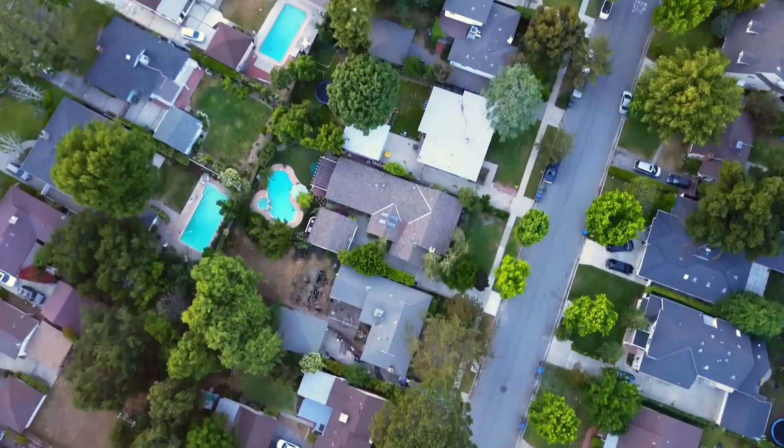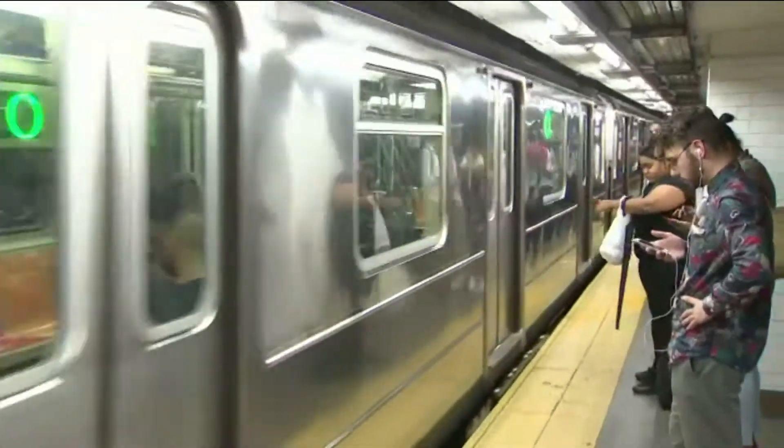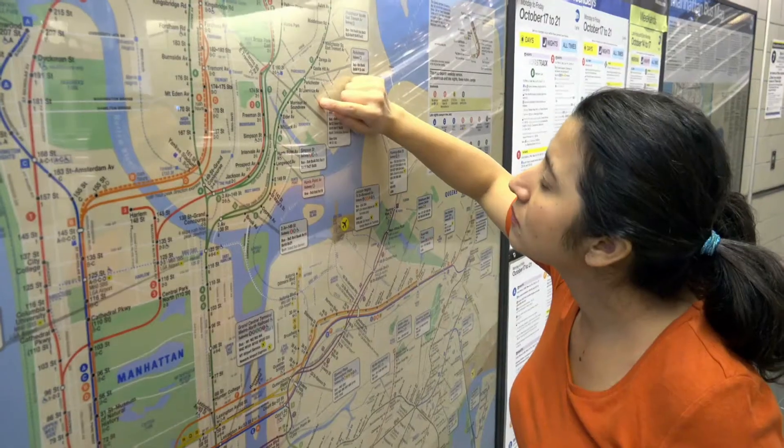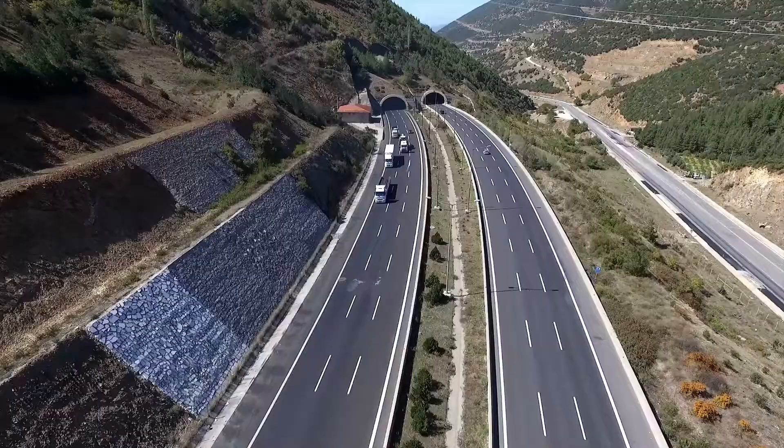If you've made a mental map of your neighborhood or learned how to use public transportation, you've practiced the observation and reasoning skills used by geographers. These scientists study Earth's features and the relationship of human activity to the planet.